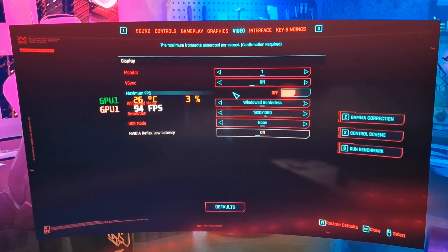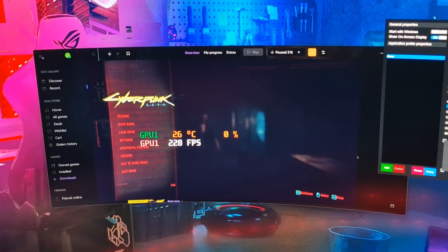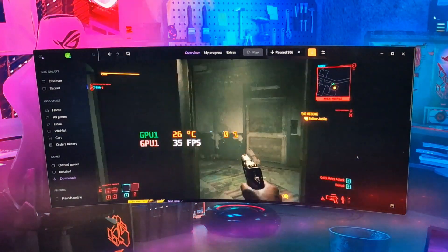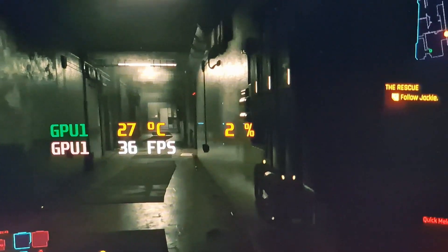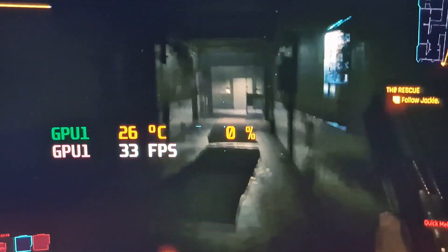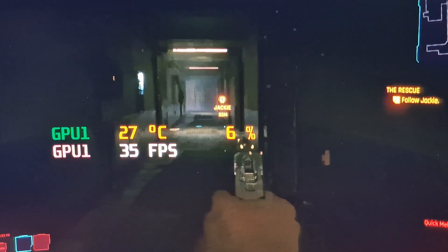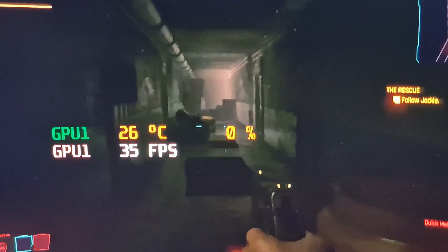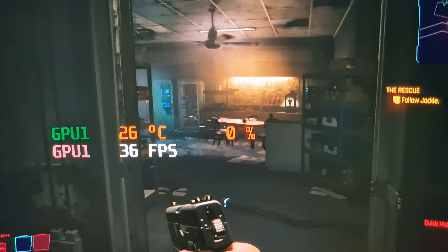I wonder if dropping it down to 720p makes any difference — it's going to look horrible, but let's try. At 720p with FSR on ultra performance, we're still only getting 35 frames per second. It's kind of playable — kind of — but it doesn't look nice at all. And like I say, this isn't a populated area, so as soon as you get out on the streets this is going to tumble. So that's Cyberpunk.